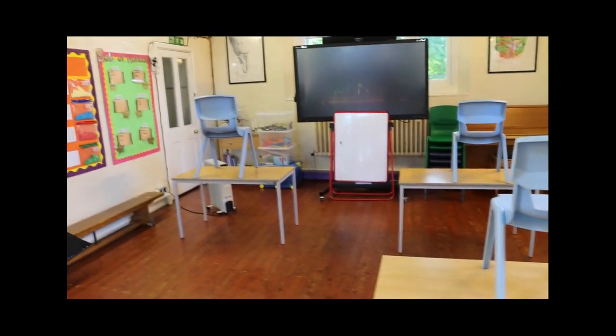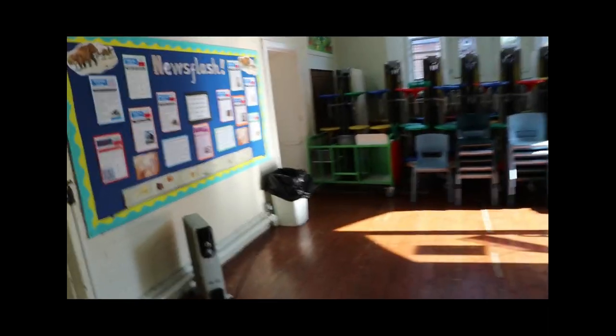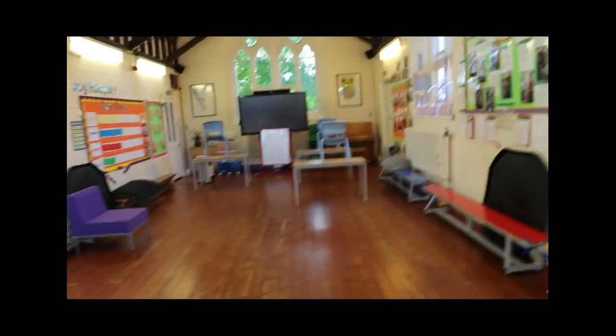I decided it might not be very conducive to a good learning environment for all of us trying to work on different things all in one classroom, especially when lots of them have got lovely interactive videos to listen to to help with our learning. So yeah, that's the hall — nobody's really going to be coming in here at all, apart from some of those key worker children.